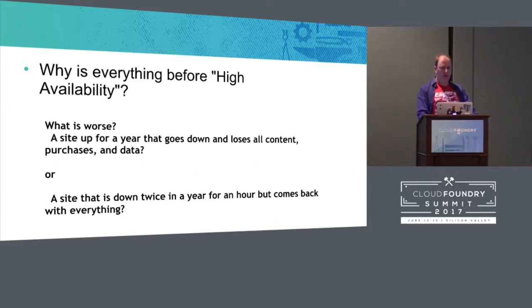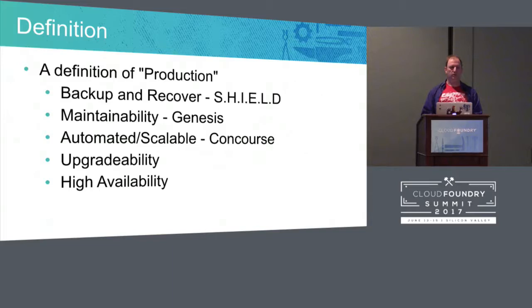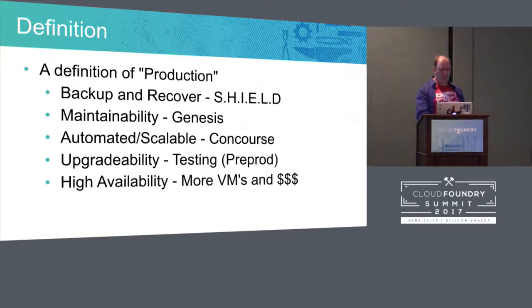So we started looking at this list and we had solutions for some of them. Shield for backup recovery — there was a talk just 10 minutes ago by the fantastic Dr. Nick. Maintainability, we have Genesis. And for automation and scalability, you want to do it with a pipeline — you want to use Concourse for that. Upgrading: most people have a test environment, a pre-prod environment, and a production environment. High availability is just more VMs, more money, and some smart architecture.